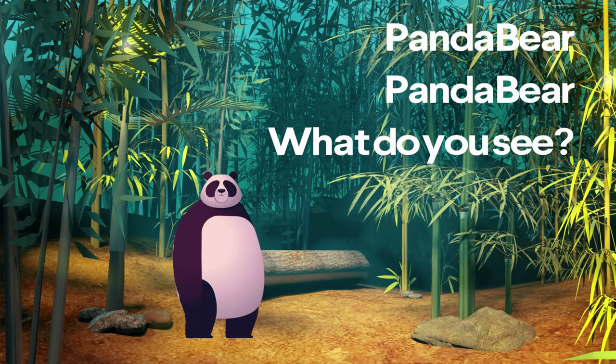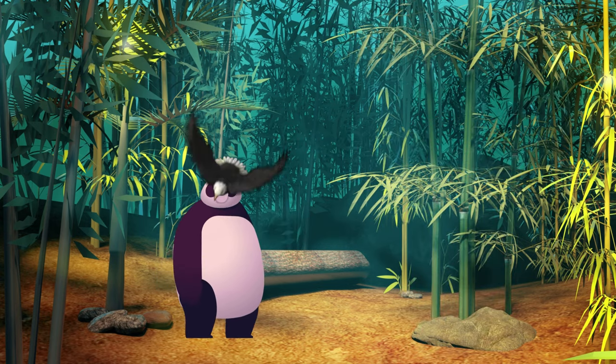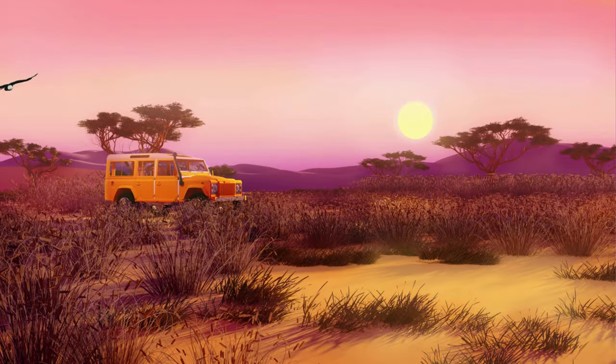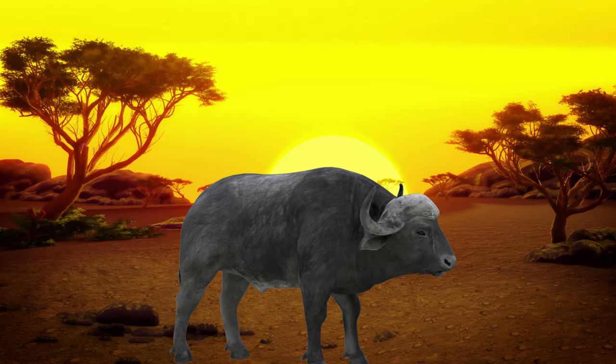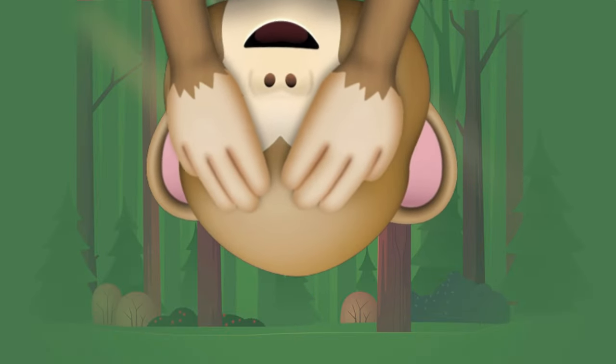Panda bear, panda bear, what do you see? I see a bald eagle soaring by me. Bald eagle, bald eagle, what do you see? I see a water buffalo charging at me. Water buffalo, water buffalo, what do you see? I see a spider monkey swinging at me.